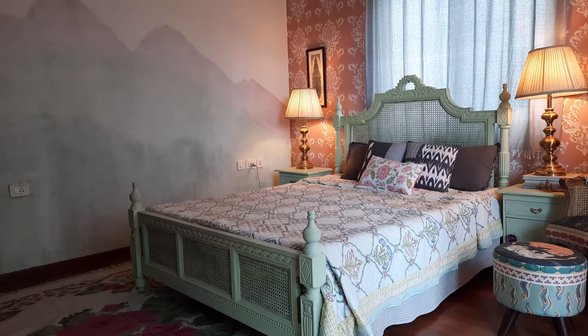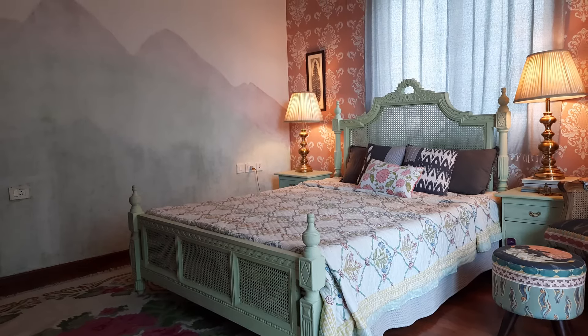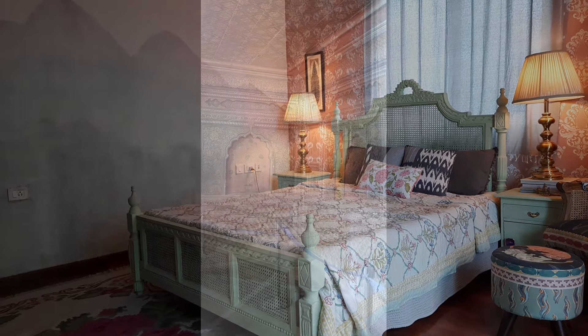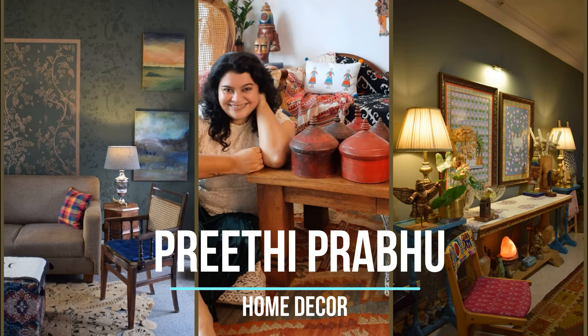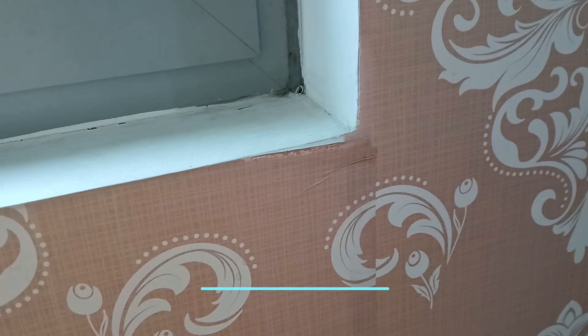I know this bedroom looks beautiful but I need a change, so this is the wall that we are going to make over completely. This image from Tipu Sultan's palace is my inspiration.